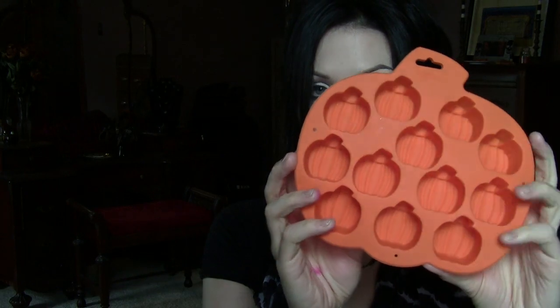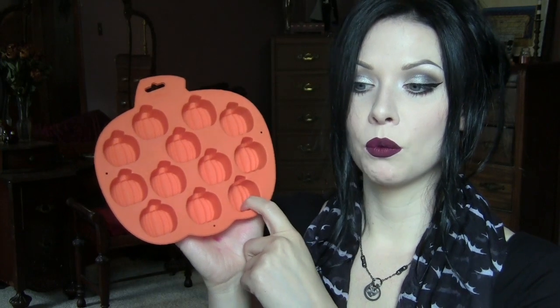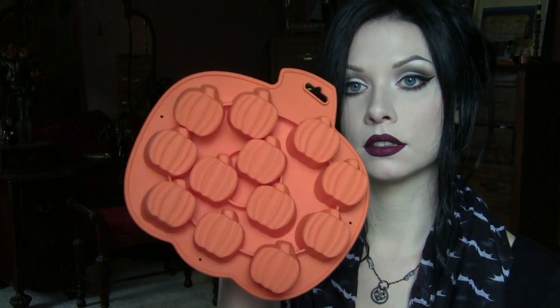Next, also from Target, I got this silicone pumpkin mold. I've been making a lot of small things from molds lately and I wanted a pumpkin one. I really wanted a jack-o-lantern face but these are cute so I got it. I think it was only like $4.99, so it was a pretty good deal. You can also make pumpkin ice cubes out of this if you want.